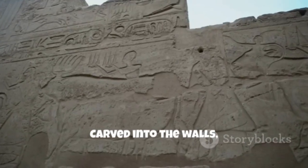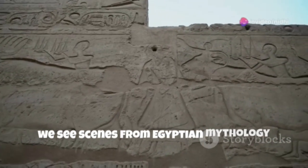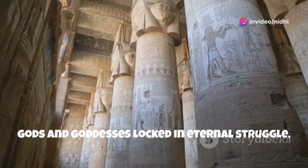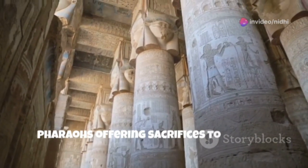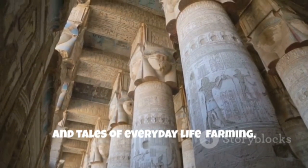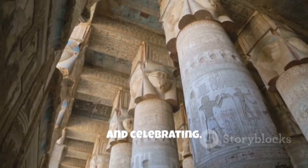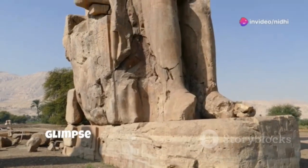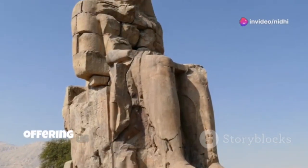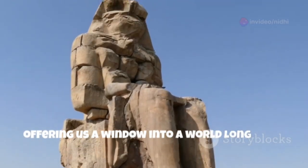Carved into the walls, we see scenes from Egyptian mythology — gods and goddesses locked in eternal struggle, pharaohs offering sacrifices to appease the deities, and tales of everyday life: farming, hunting, and celebrating. These intricate carvings provide a glimpse into the beliefs and values of this ancient civilization, offering us a window into a world long gone.